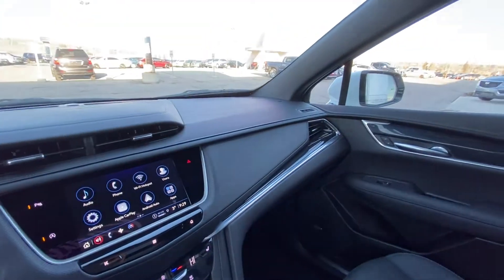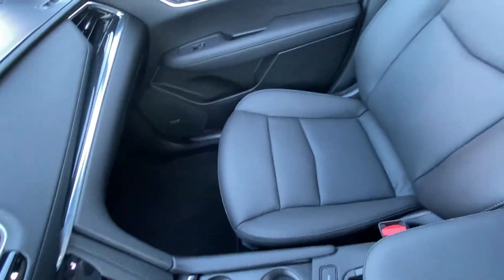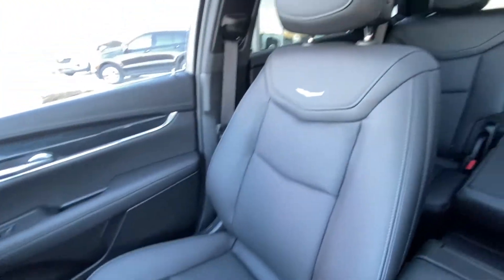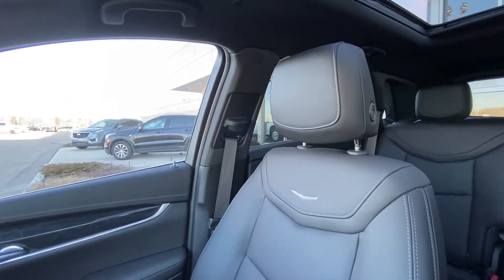Heated seats, all-black interior, Bose audio speakers, and black leather heated seats up front — very luxurious and sporty in the Cadillac XT5.